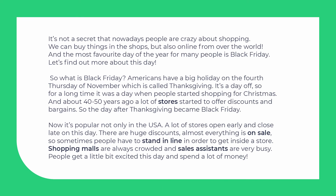It's not a secret that nowadays people are crazy about shopping. We can buy things in the shops, but also online from over the world. And the most favourite day of the year for many people is Black Friday. Let's find out more about this day.